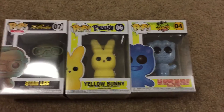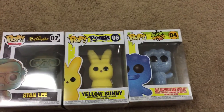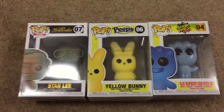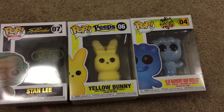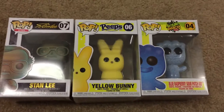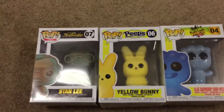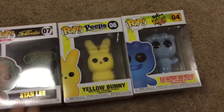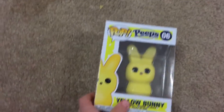Hello guys and welcome back to another video. Today I'm going to be unboxing the yellow bunny peep, blue raspberry sour patch kid, and the Stanley patina pop. I got these two yesterday for Easter and today I bought this one. I didn't post the video yesterday, but late happy Easter — comment down below if you had a good Easter. Let's get started.